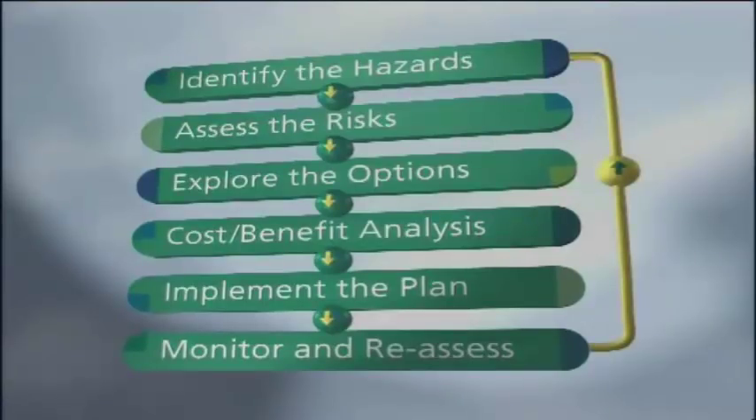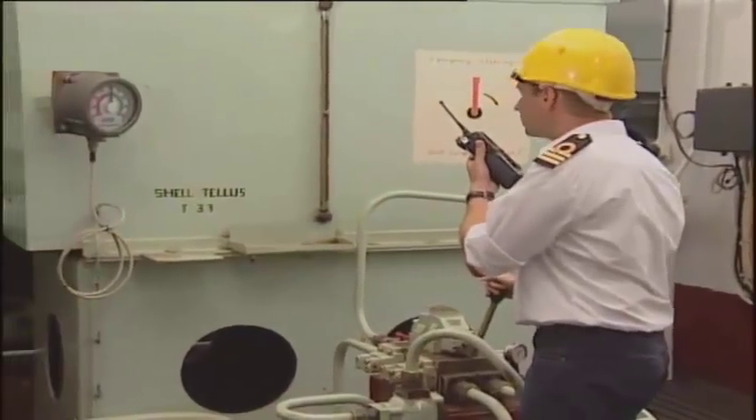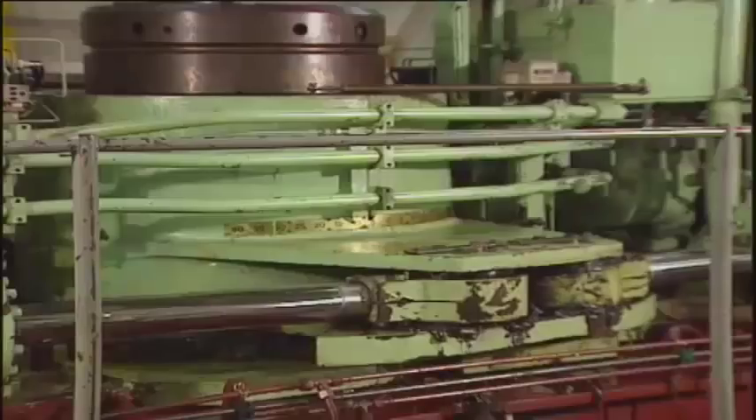In practice, risk management is a circular process, not a linear one. A seafarer or ship manager, when approaching a situation, must have a few questions in mind: What is different in the job activities today? Are there any new circumstances, new people involved? Any change in environmental conditions? What are my concerns? If there is a system failure, is there any backup system available?